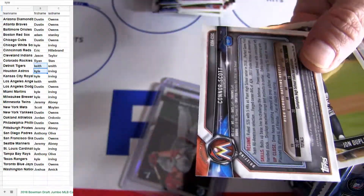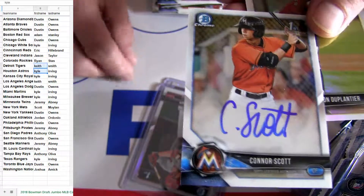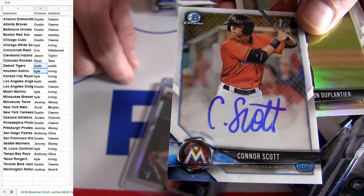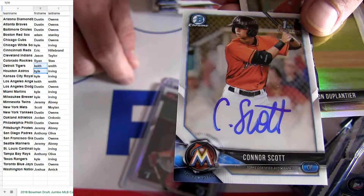First hit right there — Miami, Conor Scott. Conor Scott. Base.